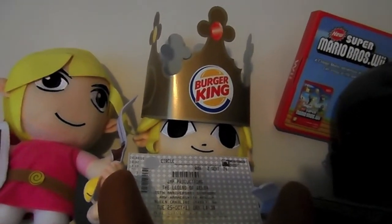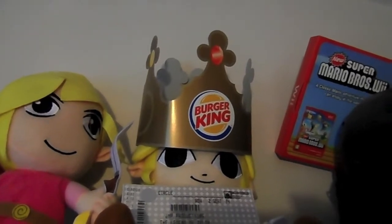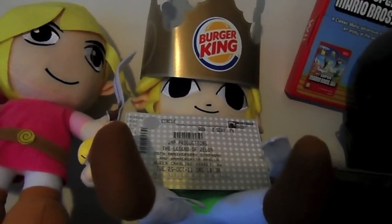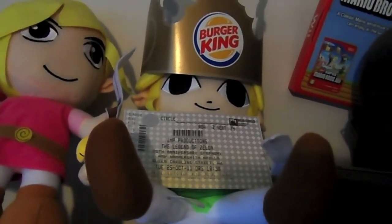Okay, here we have Link with a rather comical-looking crown on top of his head. And what we have here is a ticket for the Symphony of the Goddesses, which I attended a couple of years ago. Here we have Pink Link, which only cost me four pounds because someone ripped a hole in the side at the MCM Expo and they wanted to sell it cheap.